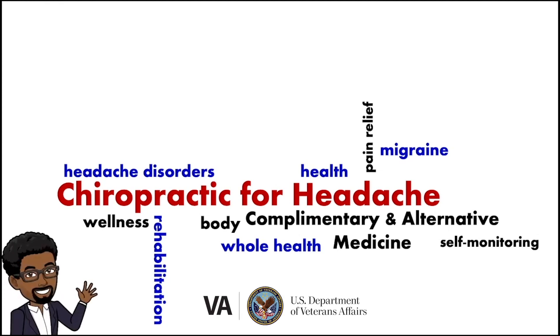Hi, I'm Dr. Hamer. My team and I have been working very hard to get information to veterans about chiropractic services and how they can be used to treat headache conditions. We hope that this video will give you helpful information to explore chiropractic care as a treatment for your headaches.